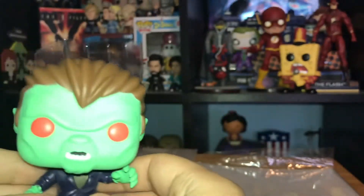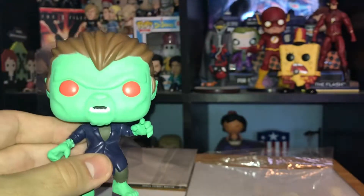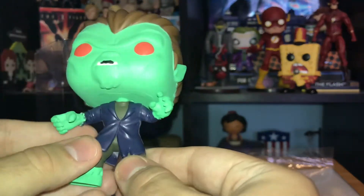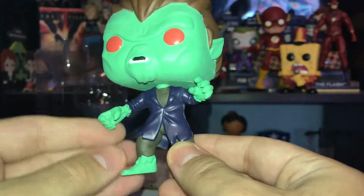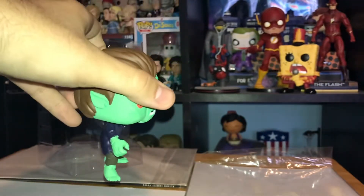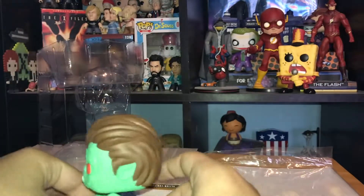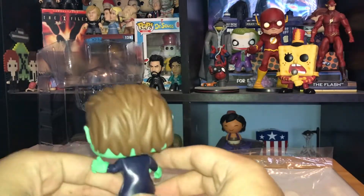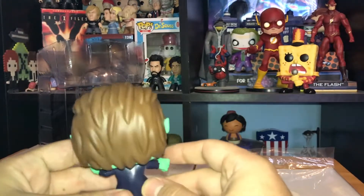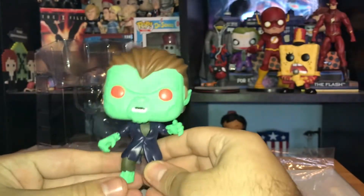He has some eyebrows and you can see his little werewolf teeth. His hands are really cool — one is posed like it's ready to attack, and one is down by the side. His feet are also green with sharp toes. The werewolf ears look really cool, and they did a good job with the hair, which looks just like it did on the TV show.